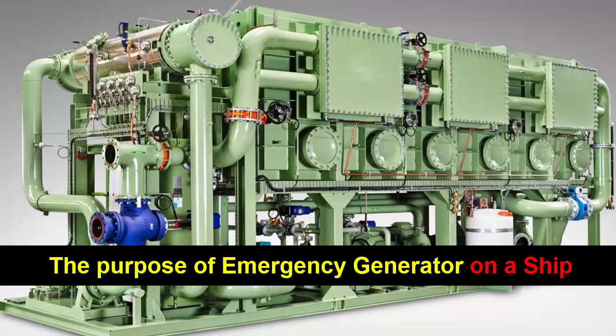Another important function of the emergency generator is to provide power to essential equipment and services that are crucial for the safety and well-being of the crew and passengers. This includes emergency lighting.